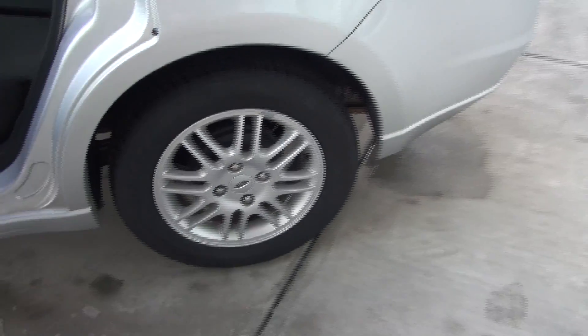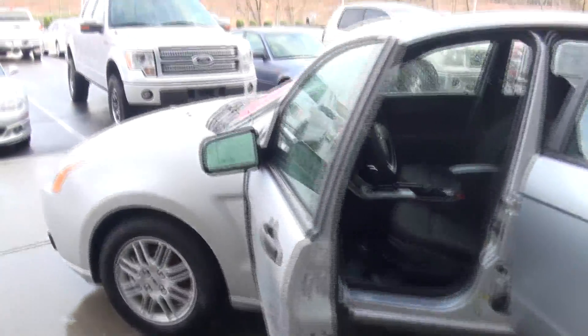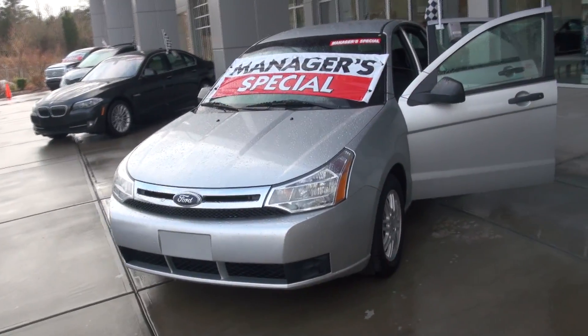Practically new tires, alloy wheels, plenty of room in the back seat. And of course, it's that beautiful Ford Silver color that you're so proud of. Silver is a great color because it stays clean, hides dirt well, and I'll tell you what, this is a great-looking car.